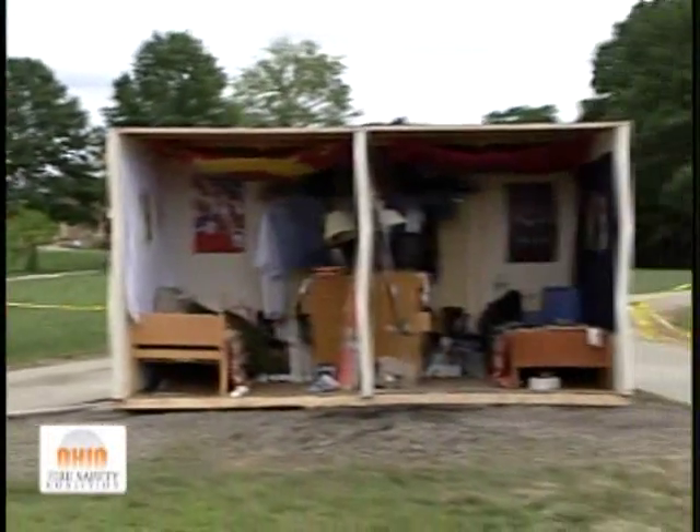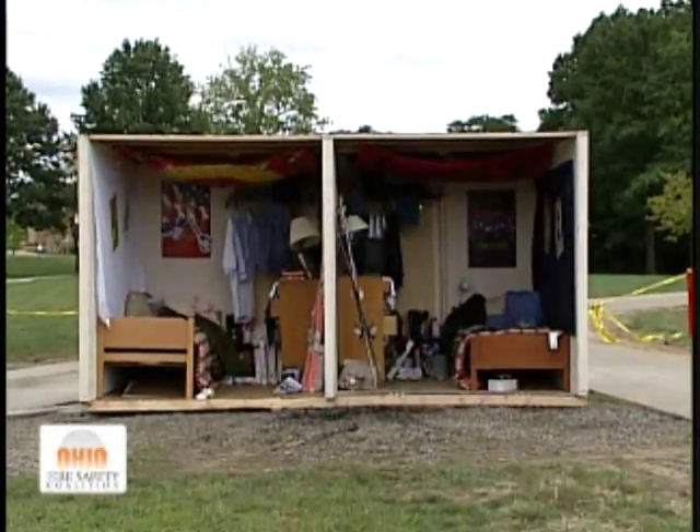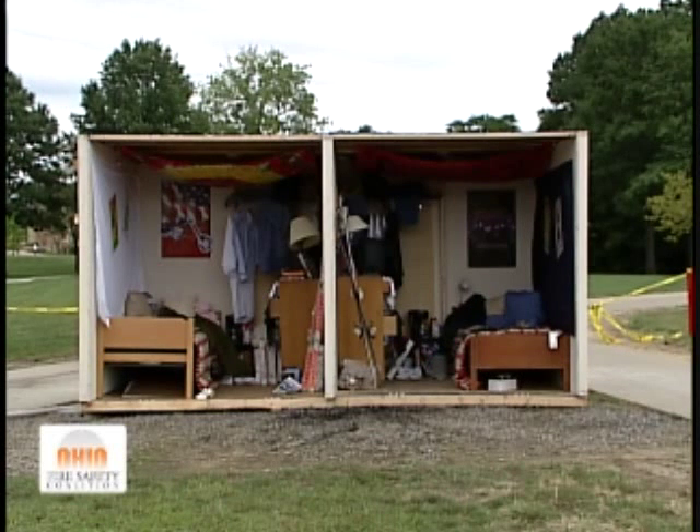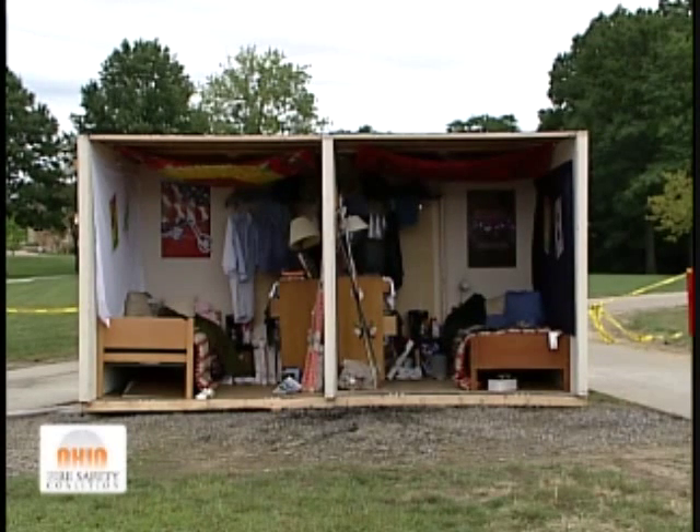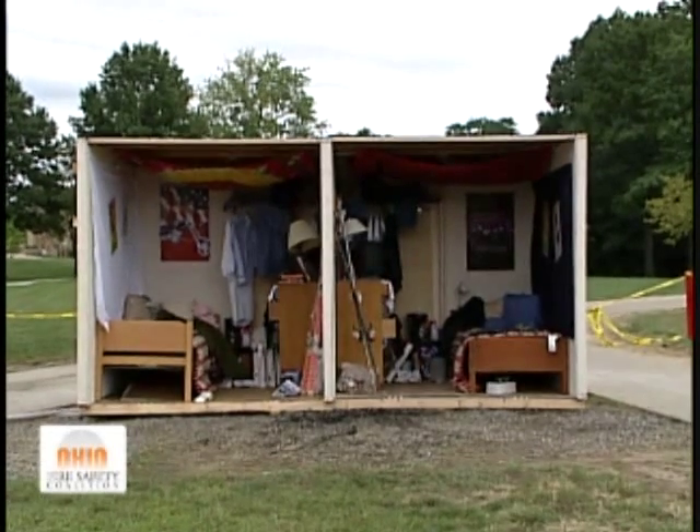What you're seeing here is actually not a typical student room, as it turns out. The students have been coming by and telling me this is too neat, too clean, too organized. But really what we have set up is — the fuel loads you see in there are what you will find in a typical room, either on-campus or off-campus.